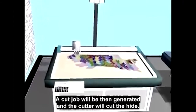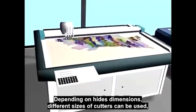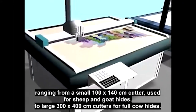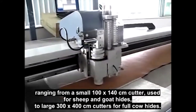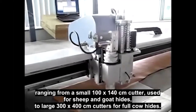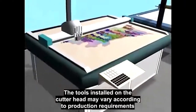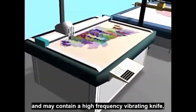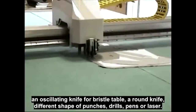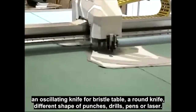A cut job will then be generated and the cutter will cut the hide. Depending on the hide's dimensions, different sizes of cutters can be used, ranging from a small 100×140 cm cutter used for sheep and goat hides to a large 300×400 cm cutter for full cow hides. The tools installed on the cutter head may vary according to production requirements and may contain a high frequency vibrating knife, an auto lighting knife or bristle table, a round knife, different shapes of punches, drills, pens or laser.